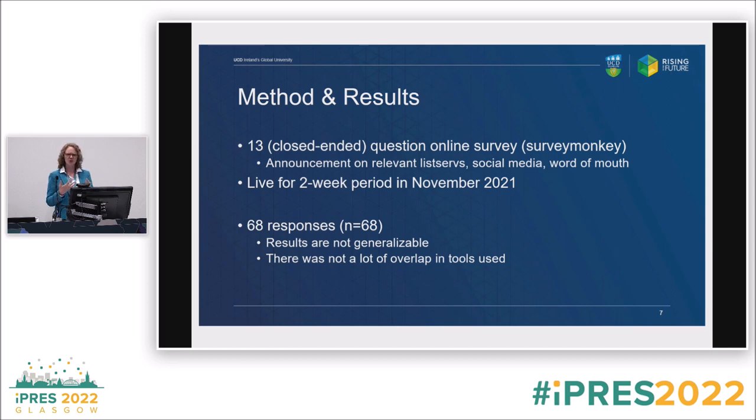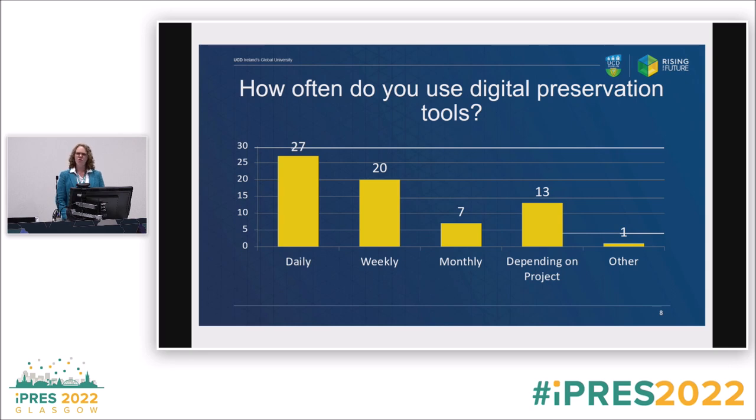In total we got 68 responses, which is pretty good for two weeks. Results are not generalizable with such a small sample. It was also important to note that there's not a lot of overlap — it's not like everybody who answered was using the same tool. Most respondents were in the daily or weekly category, so these were frequent users.